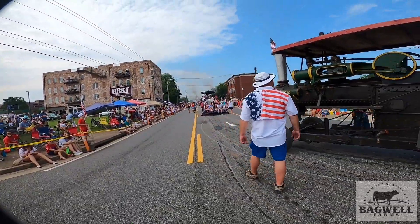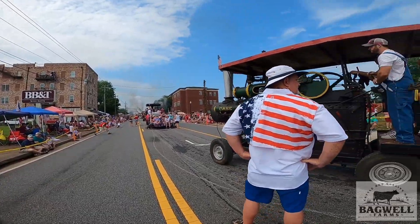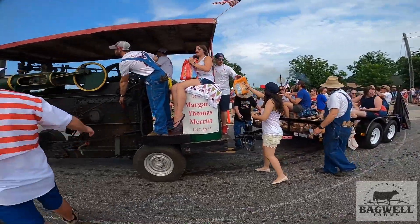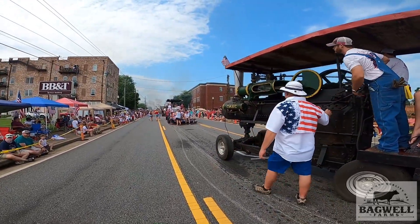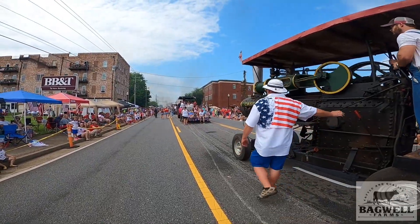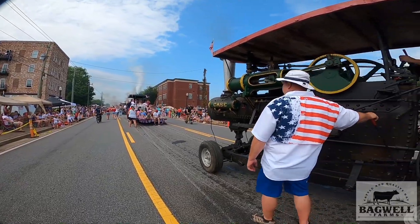I'm just going to let y'all watch these things and listen to them, let them work a little bit pulling these trailers, and kind of let y'all just take it all in. Towards halfway through this we go to the hay field and start rolling hay, so stay tuned for that if you're interested. These things are really cool.